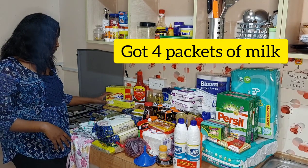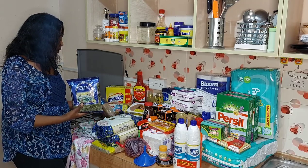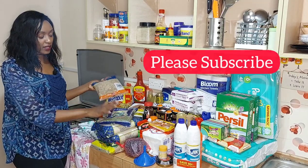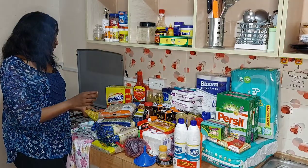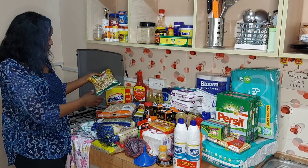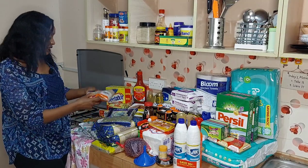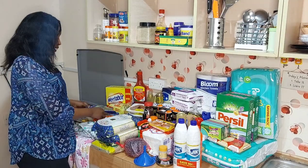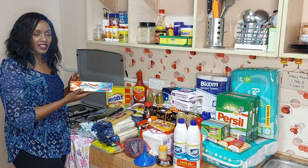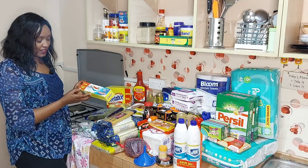Here I have cereals — I have green grams and lentils. I think this is Camander, this is Dango, and yellow beans. We normally like yellow beans, lentils, and green grams.